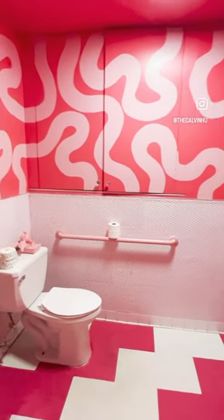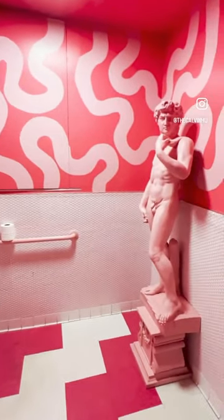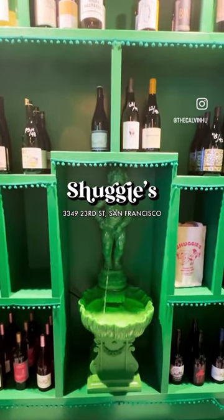And to top it all off, they have this super fun all pink bathroom. So check out Shugi's if you want to eat good food and help save the planet.